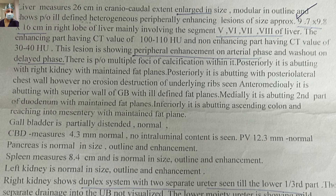The CT scan report reads: liver measures 26 centimeters in craniocaudal extent, enlarged in size, nodular in outline, showing an ill-defined heterogeneous peripherally enhancing lesion of size 9.7 by 9.8 by 16 centimeters in the right lobe of liver involving segments 5, 6, 7, and 8. The enhancing part showed enhancement up to 100–110 Hounsfield units with the non-enhancing part showing 30–40 Hounsfield units. The lesion showed peripheral enhancement on arterial phase and washout on the delayed phase, with possibility of multiple foci of calcification. Posteriorly it was abutting the right kidney with maintained fat planes, and also abutting the posterior lateral chest wall with no erosion seen.